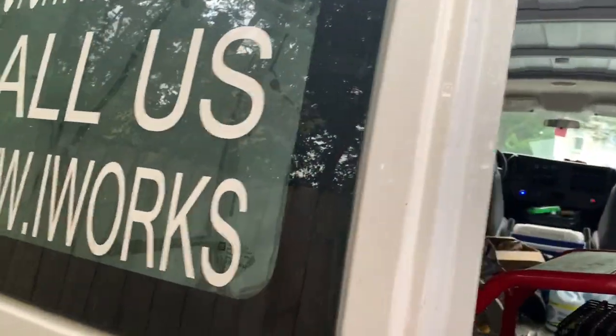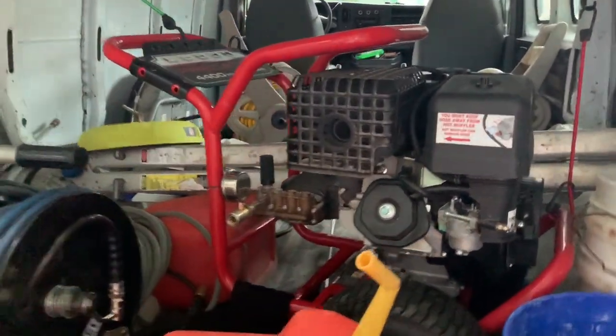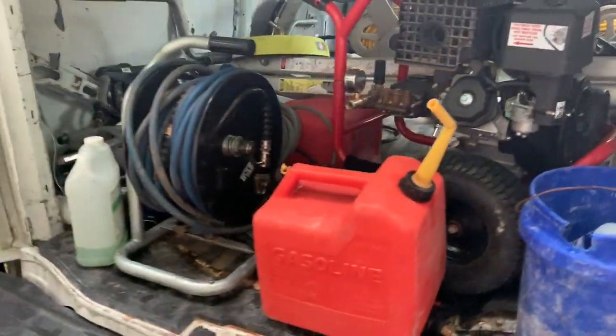What's up guys, I want to do a quick vehicle overview and show you all the equipment I keep in my truck on a daily basis. I'm gonna show you the truck right now — you can see I have my brand and phone number on it.